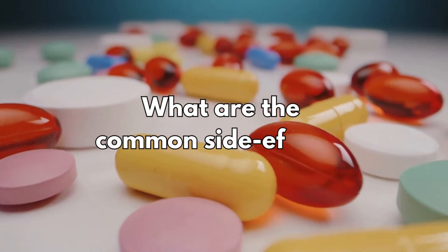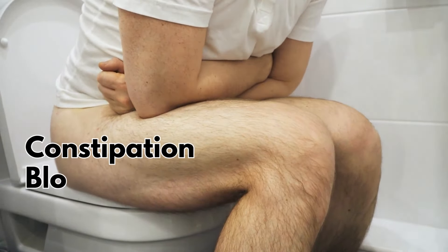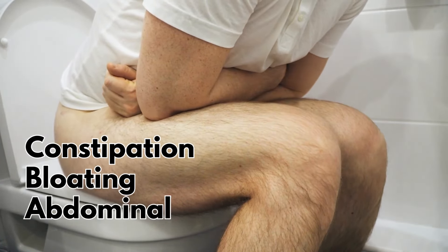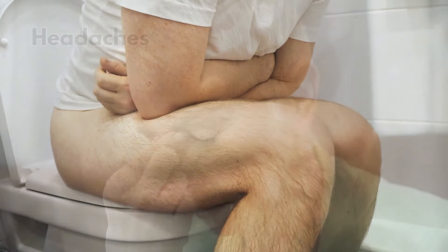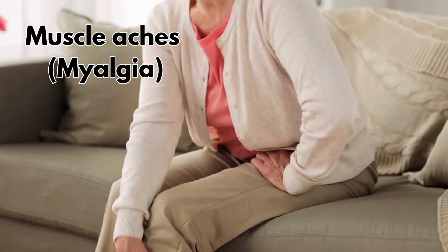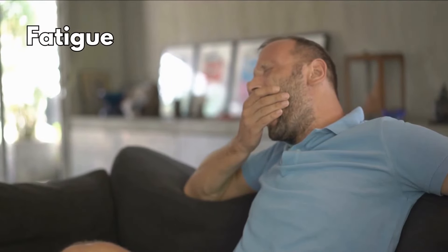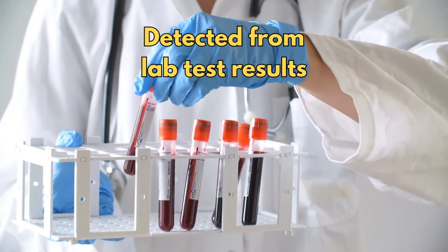What are the common side effects? These include constipation, bloating, abdominal pain, diarrhea, flatulence, headaches, and muscle aches — though muscle aches are less common with ezetimibe than with statins. Other common side effects include fatigue and raised liver enzymes, which are detected from lab test results.